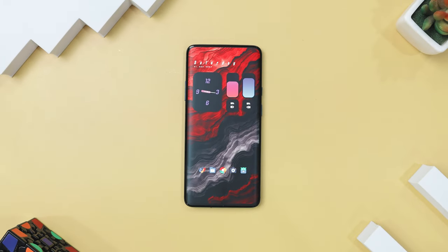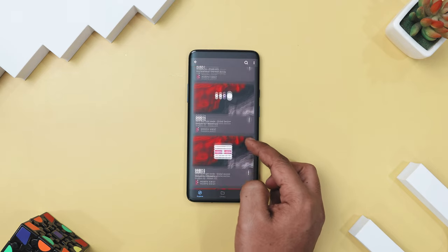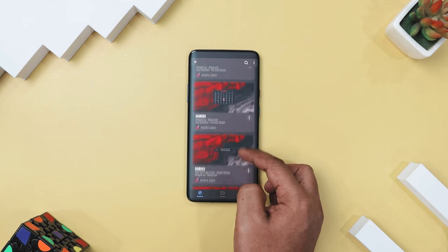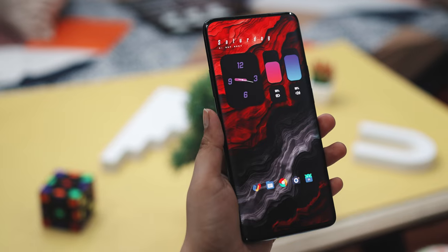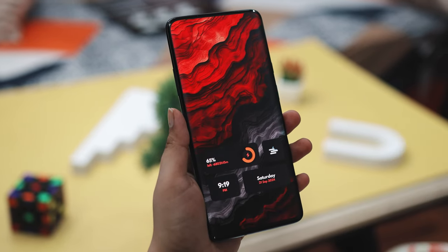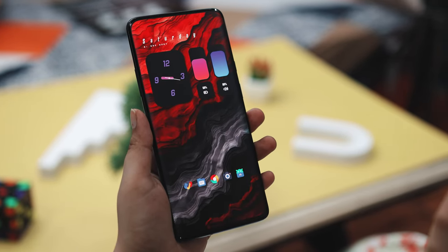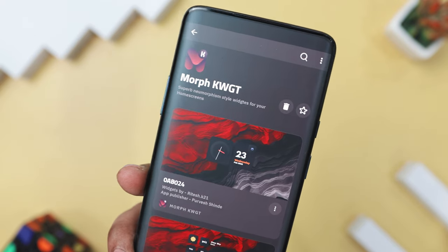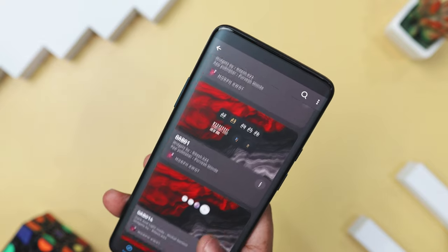The MOF KWGT widget pack is a fantastic choice if you want to give your Android home screen a modern and stylish upgrade. It's a standout widget pack with 70-plus stunning widgets that use a neomorphic design, blending skeuomorphism and flat design. This combo creates a subtle 3D effect that not only looks great but also makes the widgets more functional. Each widget has its own unique style featuring bold text, clean layout, and well-balanced colors. They display essential information like the date, time, weather, and upcoming events, so they are not just for show.